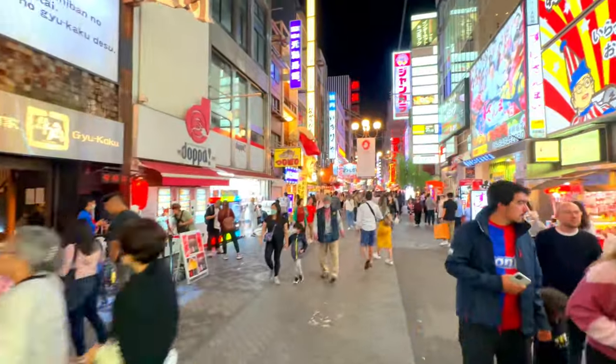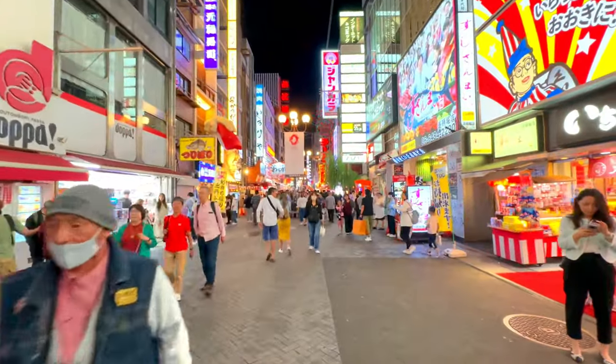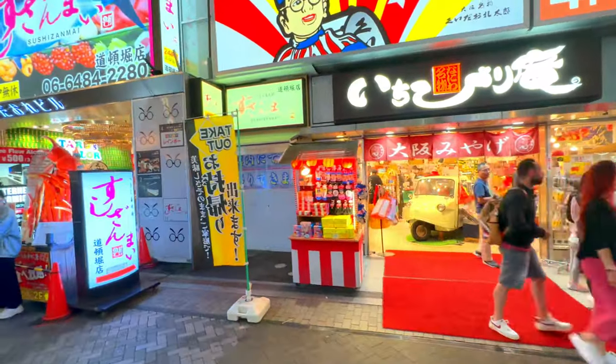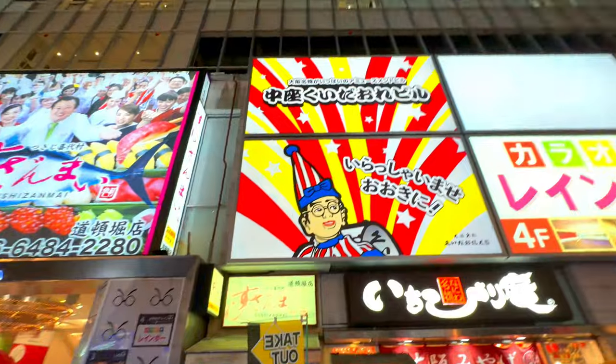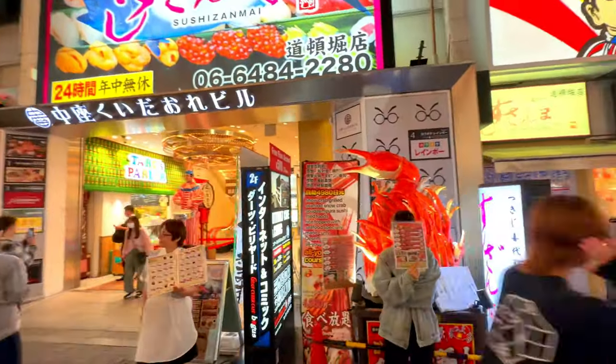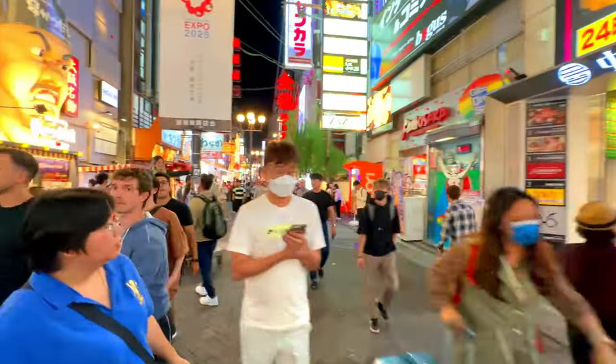The atmosphere is electric, with the sounds of bustling crowds, street performers, and vendors calling out to potential customers. At night, the reflections of the neon lights in the Dotonbori Canal add a magical quality to the area. Dotonbori is a paradise for food lovers.